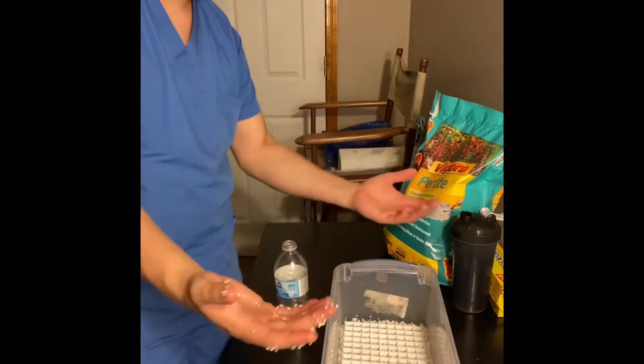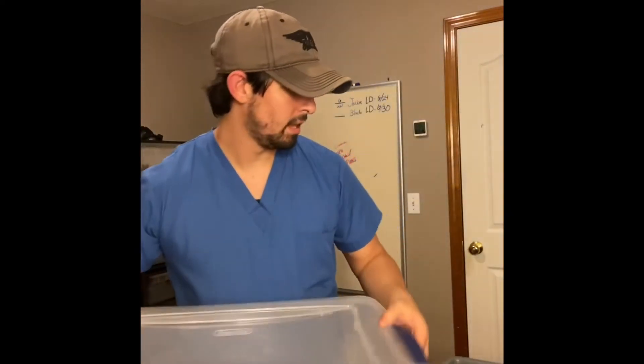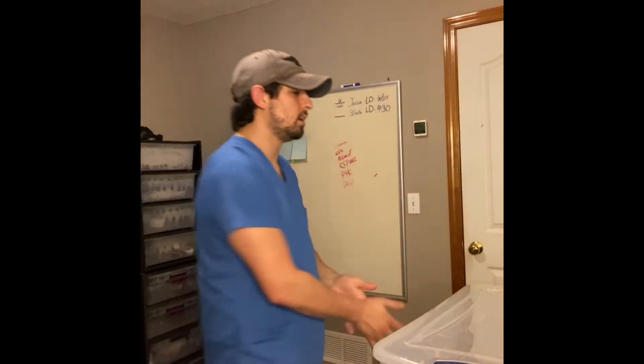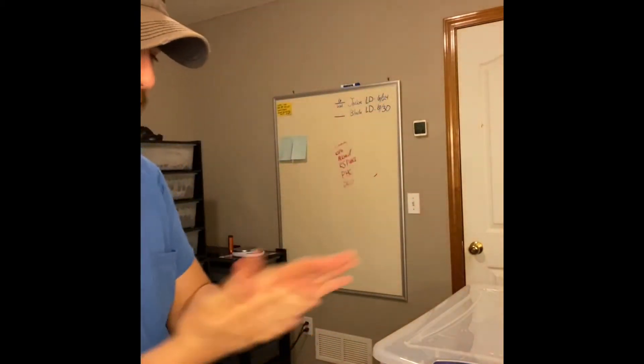And voila, done. Look at that beautiful mama. So one thing I typically do is put her inside a separate tub that I usually have set off to the side. After I get her off the eggs, I'm going to go ahead and sanitize my hands real quick — especially after that perlite. It always kind of feels funky, especially with that much dust.